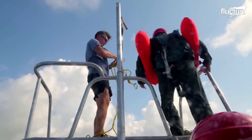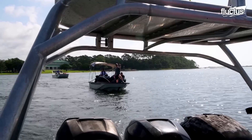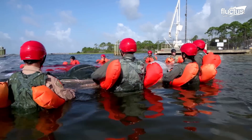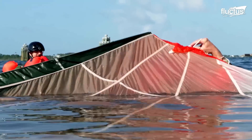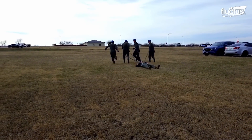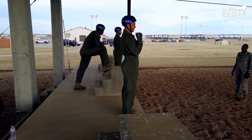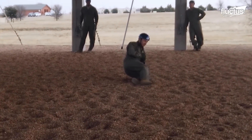Contrary to popular belief, most parachute training takes place at sea level. At these facilities, troops will learn all about various parachute techniques, including executing a safe landing and dealing with unforeseen circumstances. One device used during these exercises is known as the lateral drift trainer — essentially a zip line that allows crew members to practice a series of landing techniques designed to reduce the instance of injuries in emergency situations.